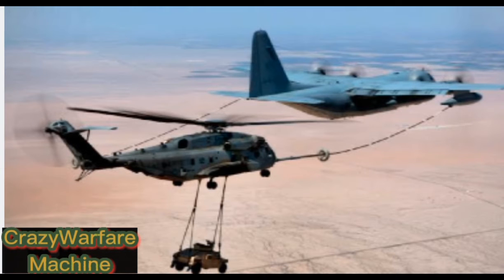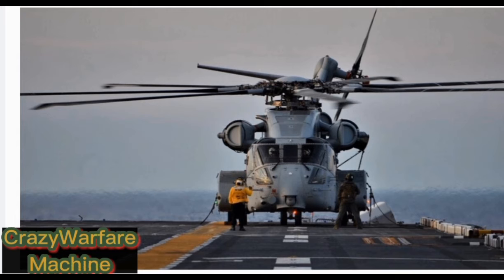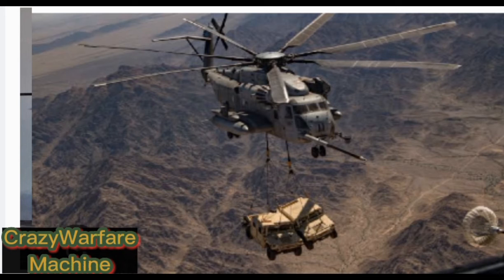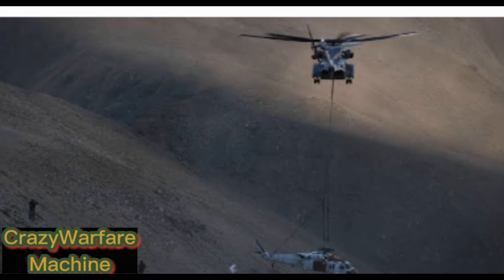Lockheed Martin delivered the first CH-53K training device to the US Navy on April 14, 2020. The containerized flight training device is a full mission flight simulator that will allow flight crews to train on the full scope of Marine Corps heavy lift missions — for example, external lift and executing degraded visual environment takeoffs and landings. The CFTD replicates the functionality, flight characteristics, mission profiles, and unmatched capabilities of the CH-53K helicopter.